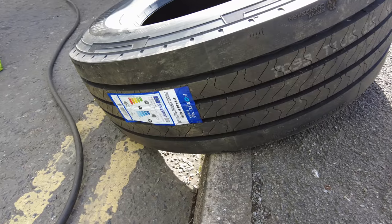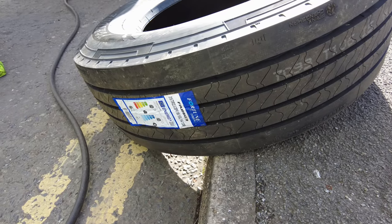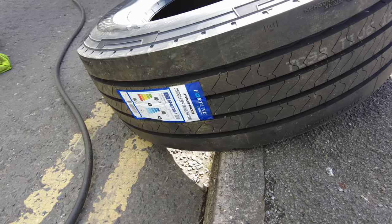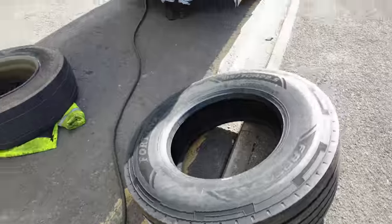The tire is a 315 70R 22.5, 20PR — so a 22.5 rim. Or is it 156? Let's see what it says.